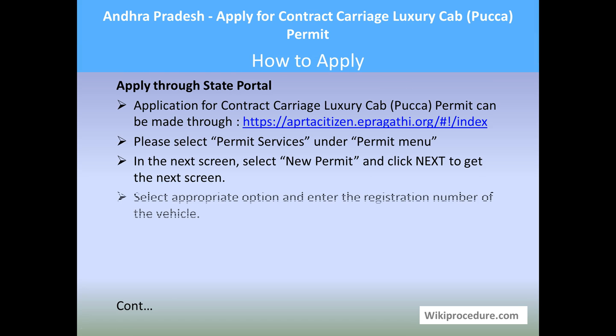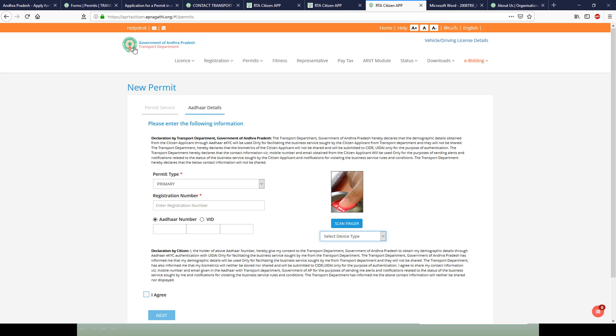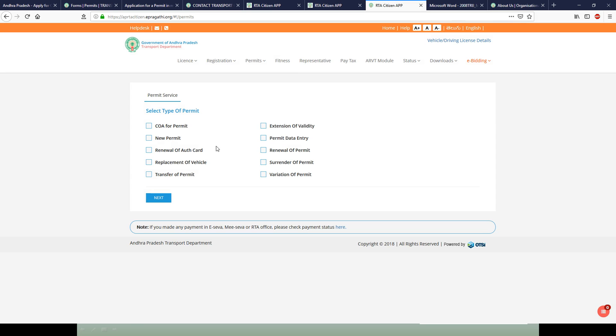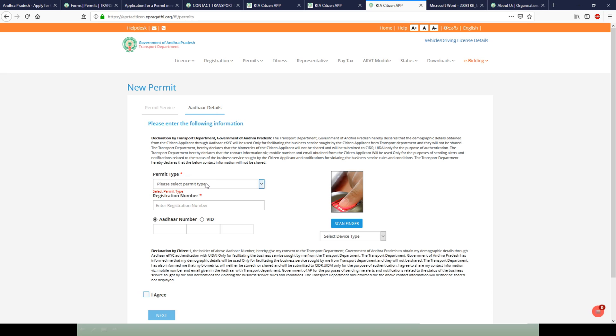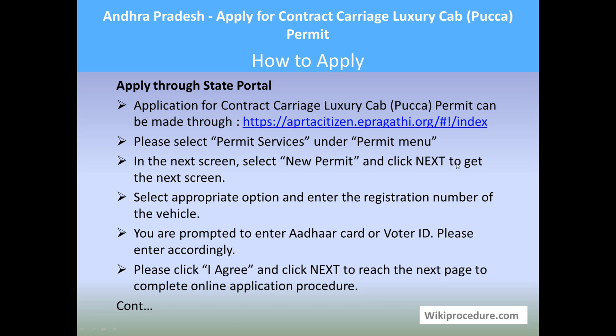Let us see how to apply online. An online application for a contract carriage luxury cab PECA permit can be made using the link provided below. From this government website, select the permit-related option — Permit Services. Once you click on Permit Services, another window will open. Select New Permit and click Next. Select the type of permit and enter the registration number of the vehicle for which it is required. You may also enter the voter ID number using the scanner type, agree, and click Next.